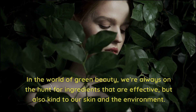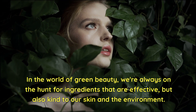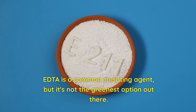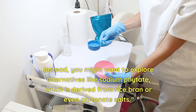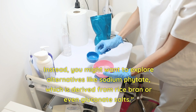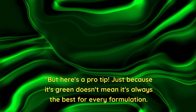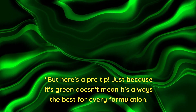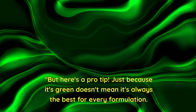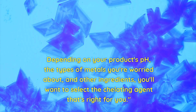Now, not all chelating agents are created equal. In the world of green beauty, we're always on the hunt for ingredients that are effective but also kind to our skin and the environment. EDTA is a common chelating agent, but it's not the greenest option out there. Instead, you might want to explore alternatives like sodium phytate, which is derived from rice bran, or even gluconate salts. But here is a pro tip: just because it's green doesn't mean it's always the best for every formulation. Depending on your product's pH, the type of metals you're worried about, and other ingredients, you'll want to select the chelating agent that's right for you.